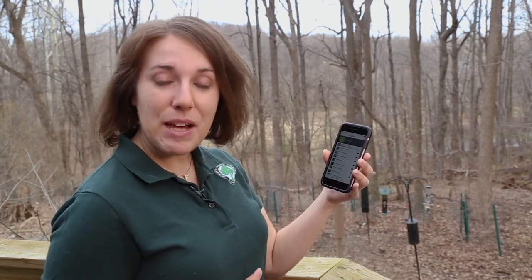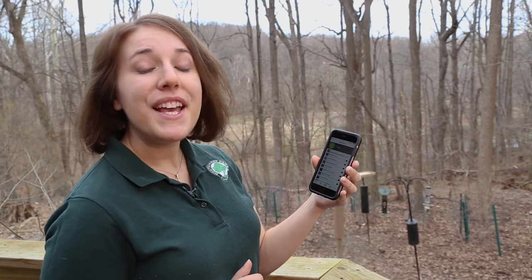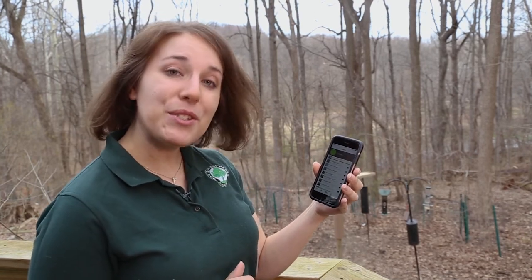Now other iNaturalist users can come along and see that I've made this observation of a red-winged blackbird. They can verify that my observation is correct and then it becomes scientific grade research.